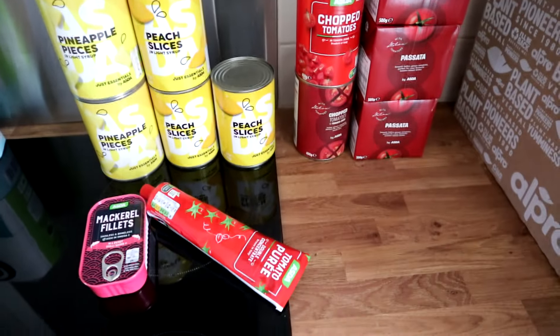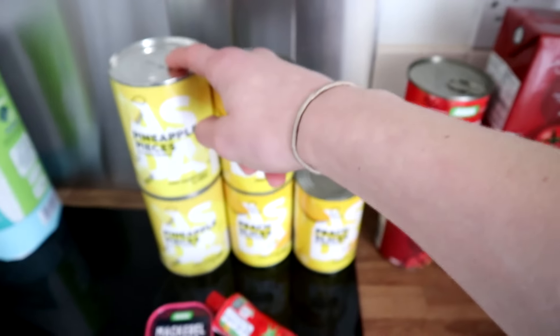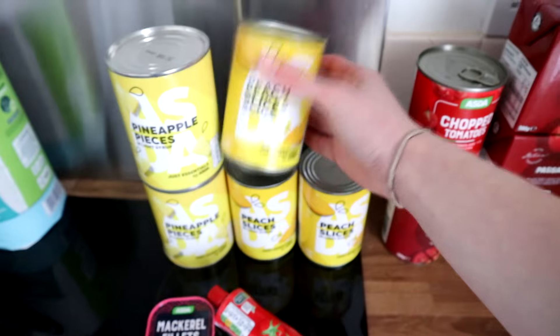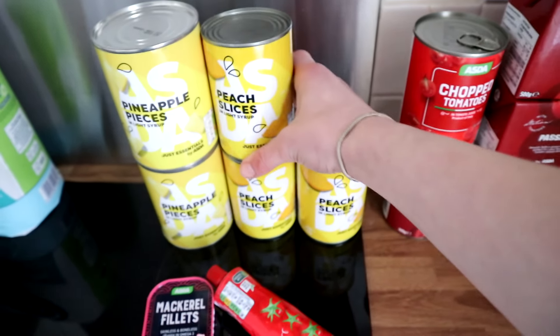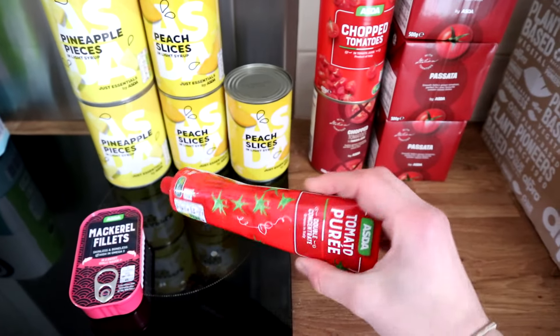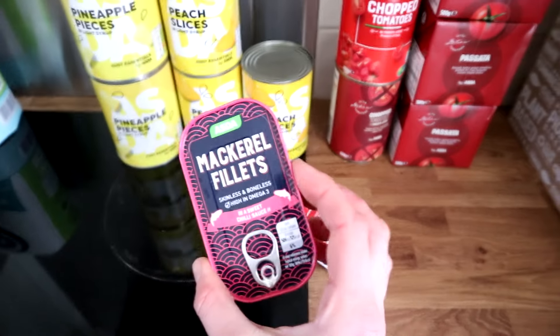Moving on to long-lasting store cupboard essentials. I've got two tins of pineapple pieces — I think these were 71p each — and three tins of peach slices at 34p each, which I think is actually cheaper than buying fresh fruit these days. I also got a squeezy tube of tomato purée and some mackerel fillets in sweet chilli sauce, which is something new for me to try.